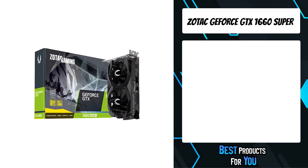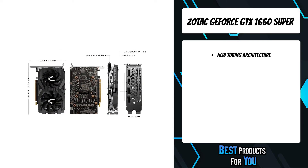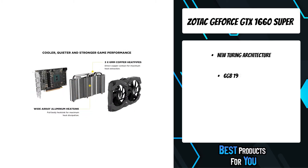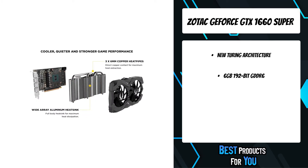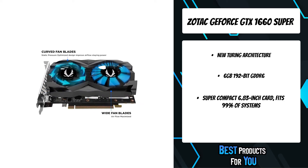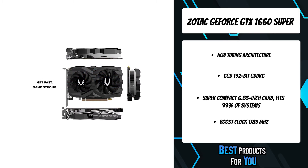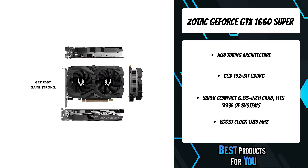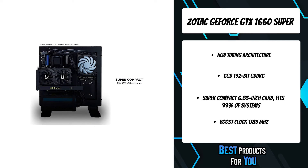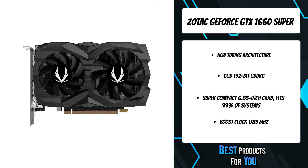The second product on the list is the Zotac GeForce GTX 1660 Super Twin Fan. The GeForce GTX 1660 Super is powered by the NVIDIA Turing architecture, bringing supercharged performance to the latest games. Capture and share videos, screenshots, and live streams, keep your drivers up to date, and optimize your games for high levels of performance and the smoothest experience possible from the moment you start playing.